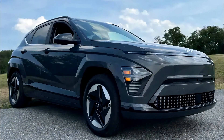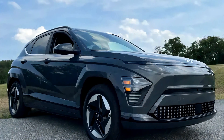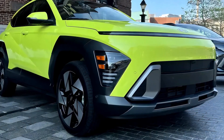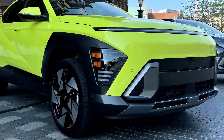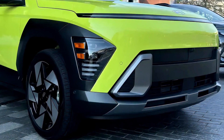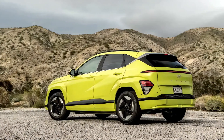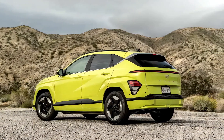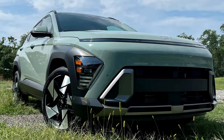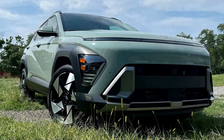The 2024 Hyundai Kona, now in its second generation, has undergone significant growth and refinement. No longer the entry-level SUV in Hyundai's lineup, it has expanded in size and sophistication, drawing inspiration from Hyundai's upscale Ioniq EV models. The new Kona boasts a sporty, handsome design with increased interior space and utility. Hyundai's ambitious EV goals led them to develop the Kona as an EV platform first — a departure from the usual ICE-to-EV development flow.